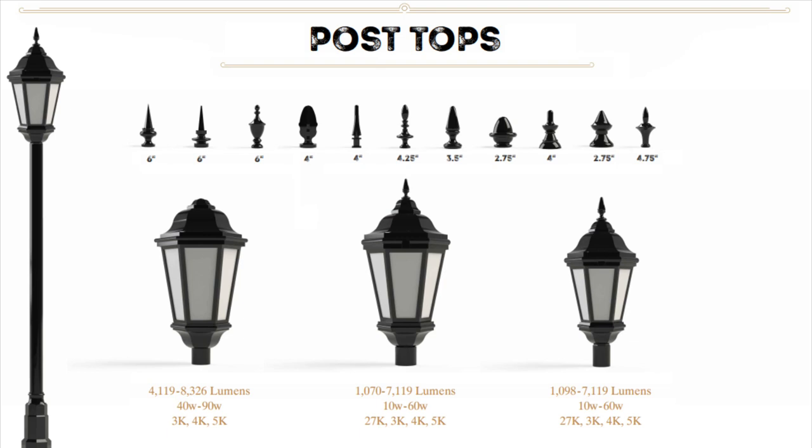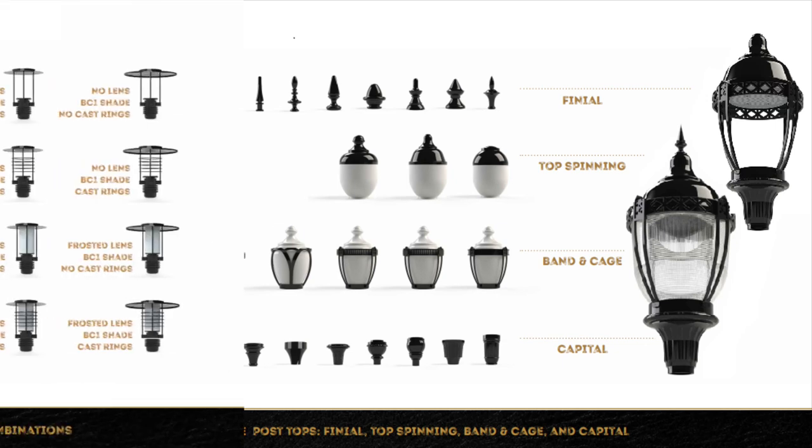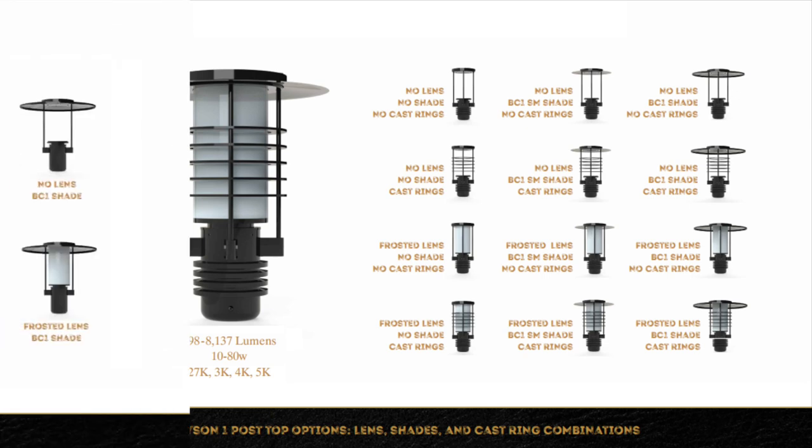Post tops with a multitude of options including finials, multiple spun top designs, band and cage options, globes in prismatic, opal, or stippled, or flat lens options available in clear, frost, or seeded. Most of our post top fixtures offer a full cut-off open frame design.